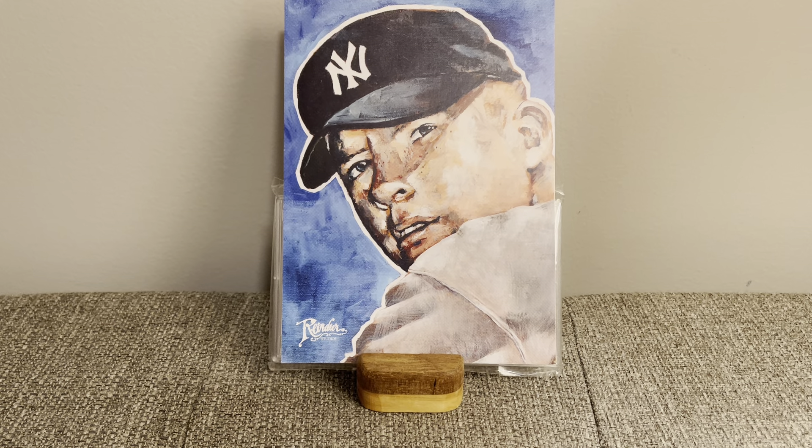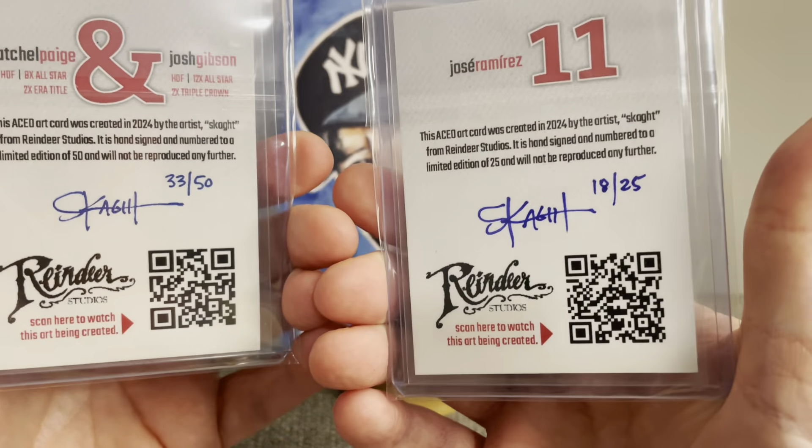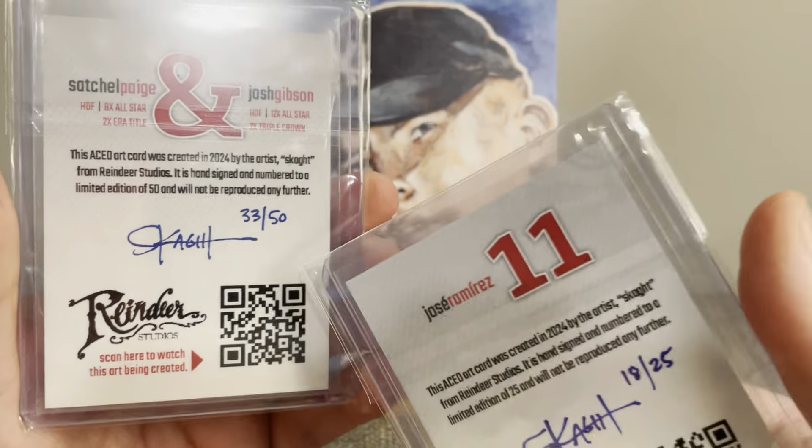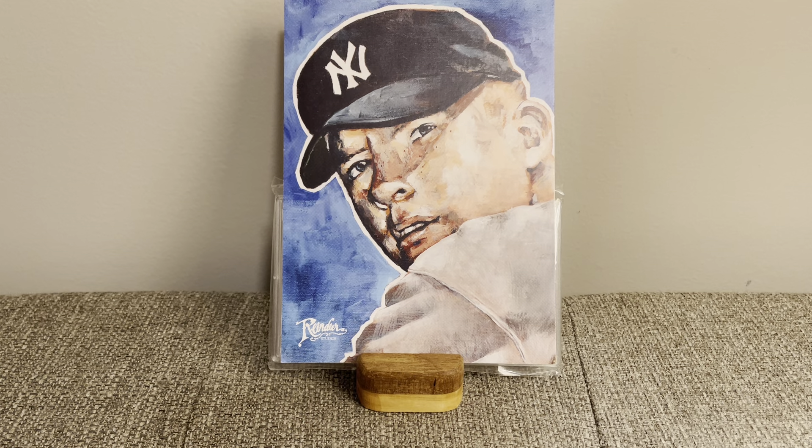This one on the left is Satchel Paige and Josh Gibson, and then Jose Ramirez on the right — the first two I ever picked up. The backs are signed and numbered by Scott, and you can actually scan the back to see a video of him making the actual marker doodle, which I thought was really cool. I just got two more in the mail — the Walter Johnson and the Jackie Robinson. To make it easier, I'll just be sending the winner a $50 Etsy gift card so you can pick the ones you want yourself — and that's why I'll need your email address.